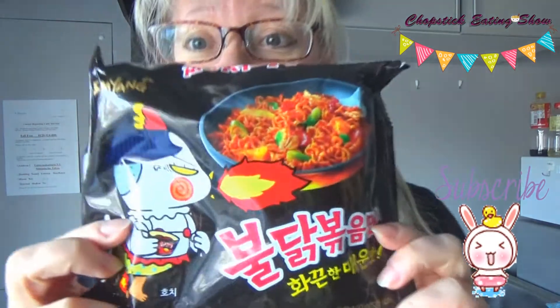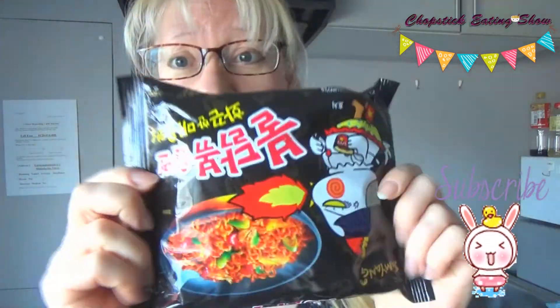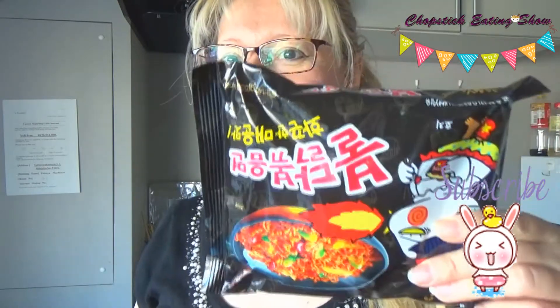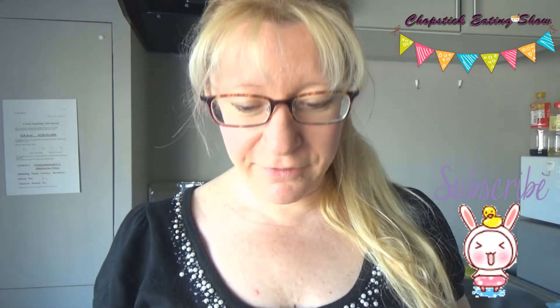Hi guys, today we have a hot noodles eating challenge. I'm scared — I'm kawaii — I have to eat this. I promised you in other videos that I would do this, and here it is. These noodles are from Samyang Food.